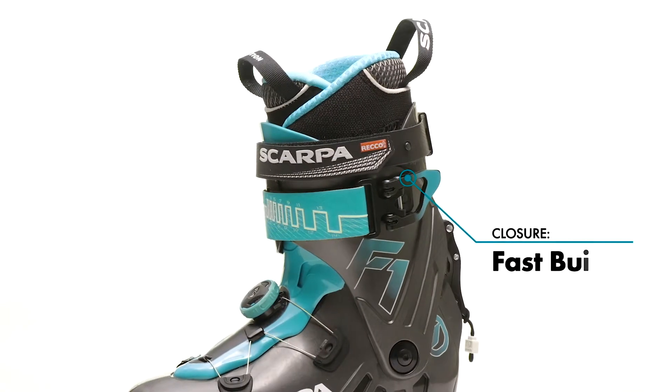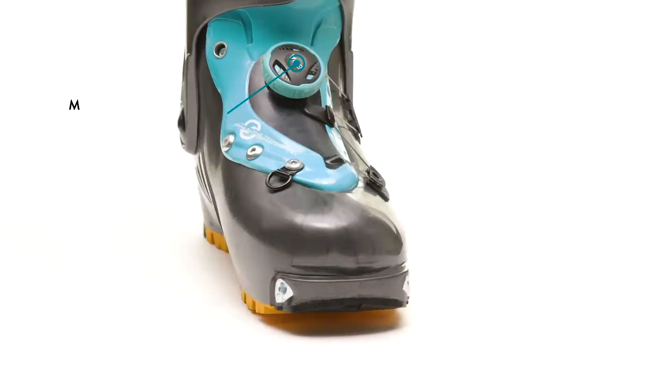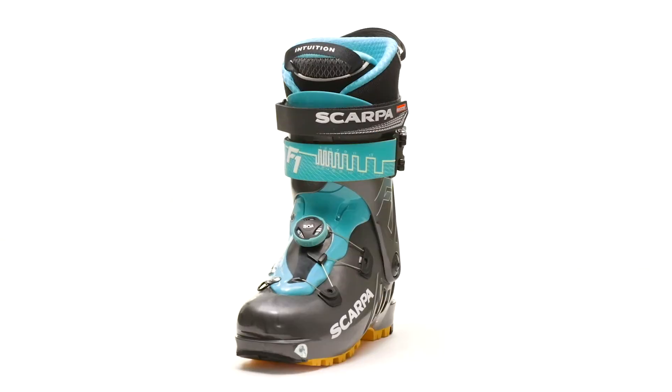The fast buckle cuff closure provides a quick transition from up to down, while the BOA closure system on the lower shell offers quick adjustments for a precise and secure fit.